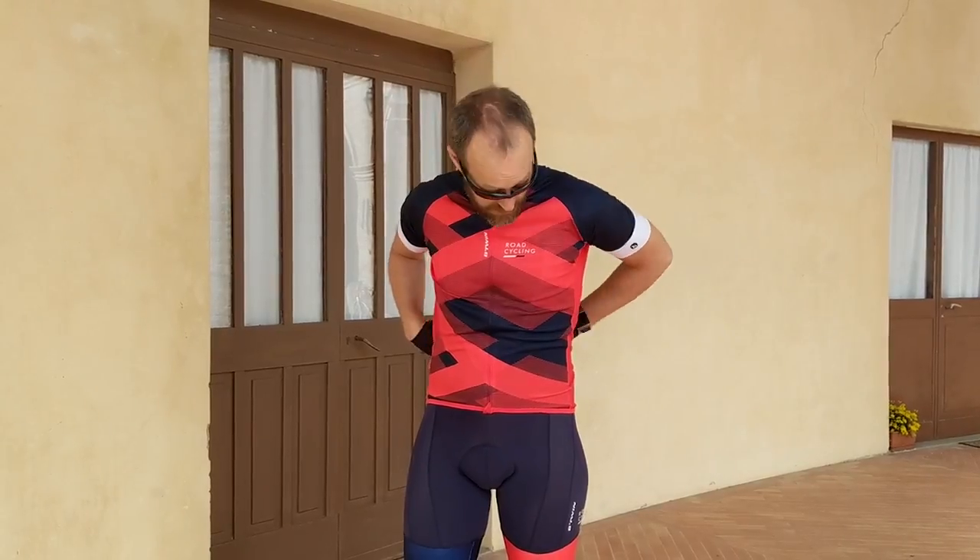The pockets are a little bit on the small side but there's one that's a bit more stretchy to put stuff in. Generally speaking, for 85 quid you really can't grumble.